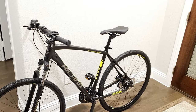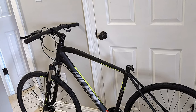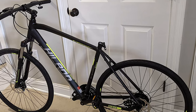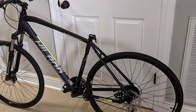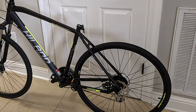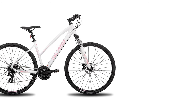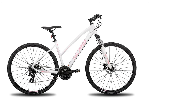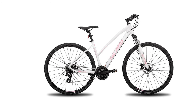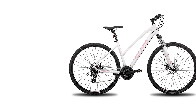It also has 700 by 40C wheels and a lockout suspension fork that makes for a great ride experience on mountain roads, highways, and forest ways. It is 85% pre-assembled, easy to assemble, with free installation tools and pedals included. The 17.5-inch frame size is ideal for people between 5 feet 5 inches and 6 feet, and the 20.5-inch frame size is ideal for people between 5 feet 7 inches and 7 feet 2 inches.